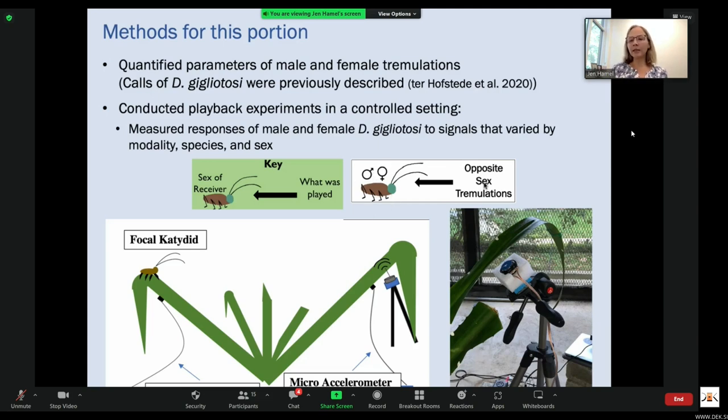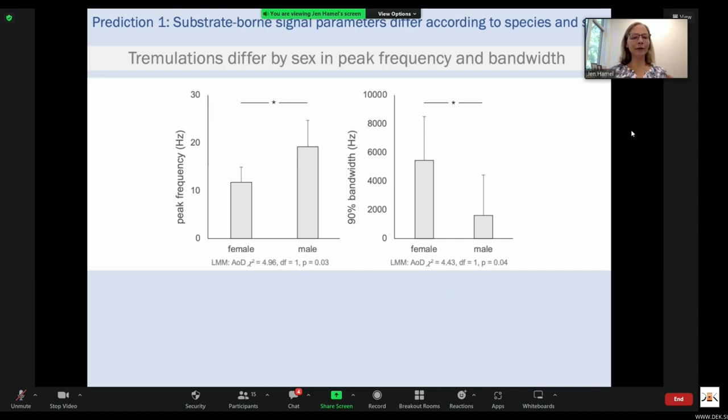I'm going to show you an icon to help keep track as we get into these data. On the figures, icons indicate what we played and what receiver response is being measured. Substrate-borne signal parameters do differ according to species and sex — tremulations differ by sex in two parameters: peak frequency, where female tremulations on average have a lower peak frequency than males, and 90% bandwidth, where female energy is distributed across a greater range of frequencies than males, so 90% bandwidth on average is greater for female signals than for male signals.